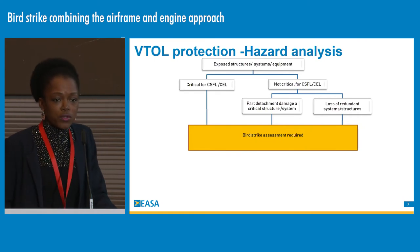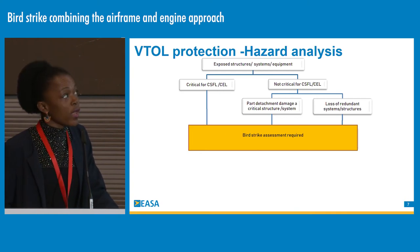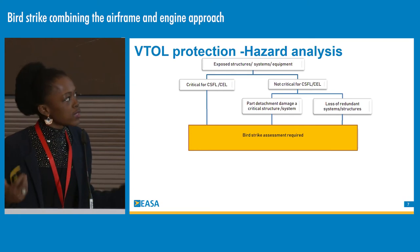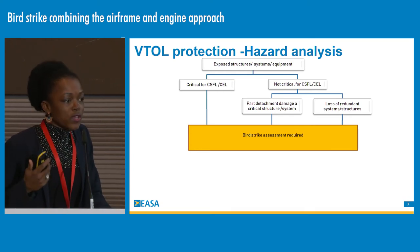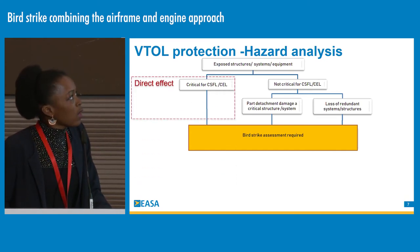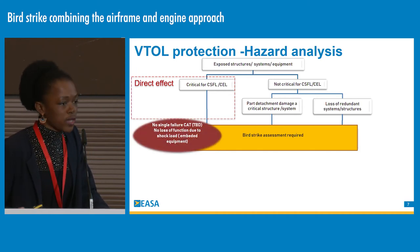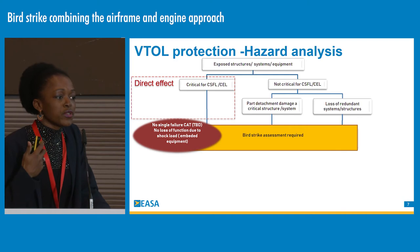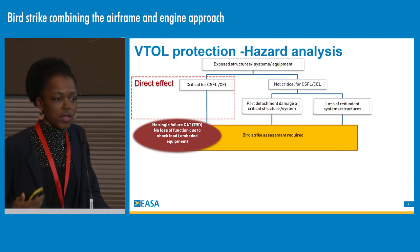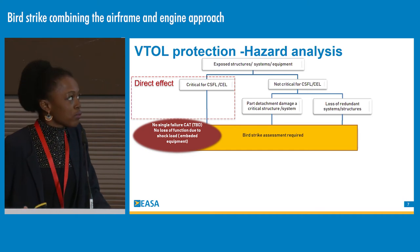For the rest of the VTOL, applicants will perform a comprehensive hazard analysis to evaluate exposed structures, systems, and equipment. The target is to evaluate what is critical for continuous safe flight and landing. We will evaluate the direct effect of bird impact, with the objective of ensuring no single catastrophic failure and no loss of function due to shock loads. A shock load from a bird impact can actually shut down a system, which is potentially a problem.